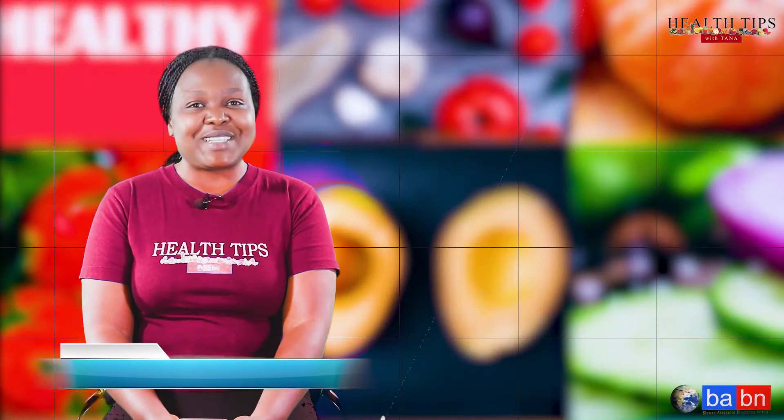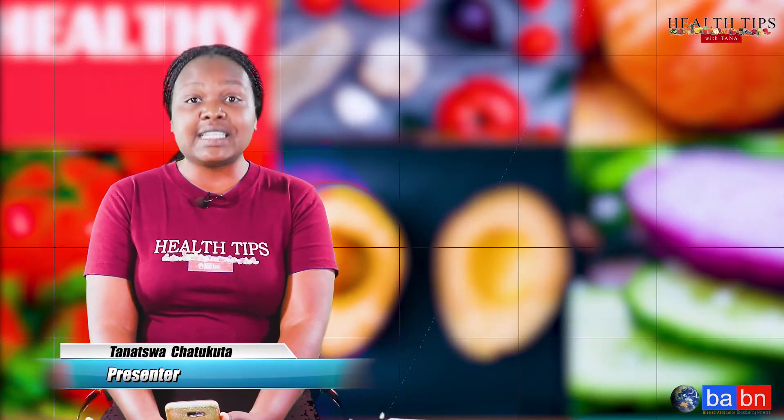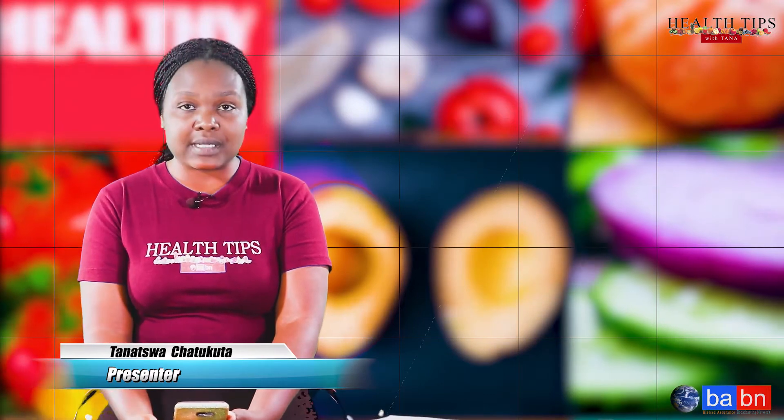Hello everyone, welcome to Health Tips with Tanatwa. On today's lovely edition, we'll be taking a look at hot peppers.